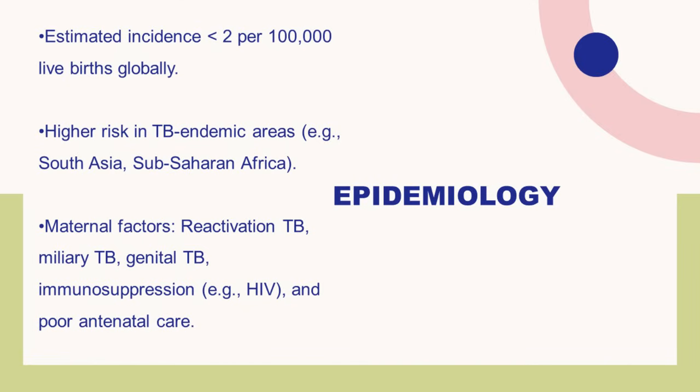What are the factors that lead to maternal-to-child transmission of TB? When the pregnant lady has reactivation of TB, or she has miliary TB, or she has genital TB, or she is immunosuppressed like an HIV-positive mother, or there is poor antenatal care — these are the conditions that lead to spread of TB from the mother to the baby.